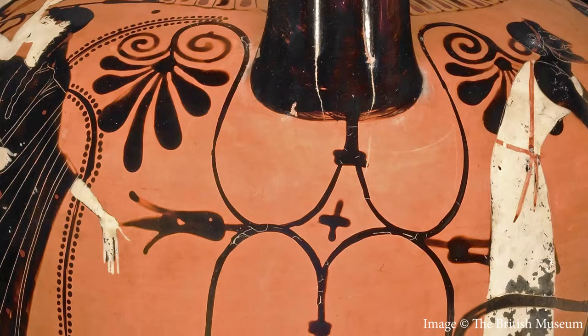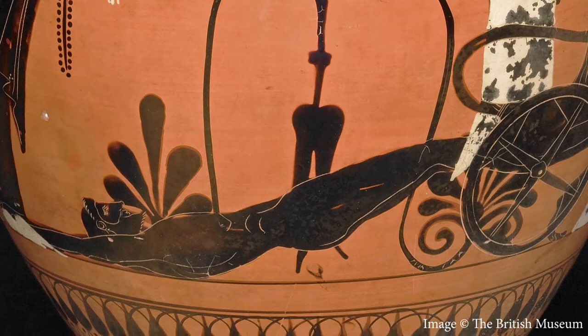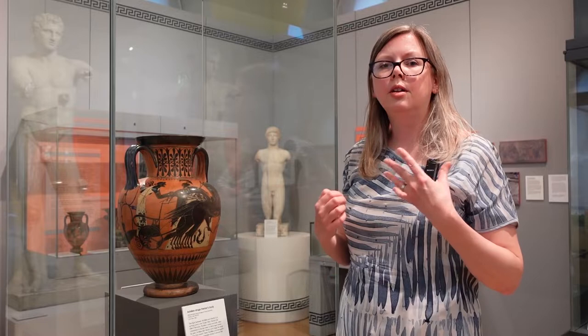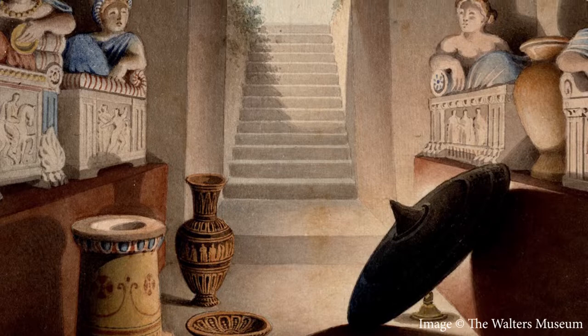This scene of dead heroes with Hector's body under the handle and the tomb itself is particularly apt for the use to which this pot was eventually put, because although it was made in Athens it was found in Italy at a place called Vulci in Etruria, and it was almost certainly found in a tomb. The Etruscans greatly admired Greek pottery and they often placed Greek pots into their tombs.